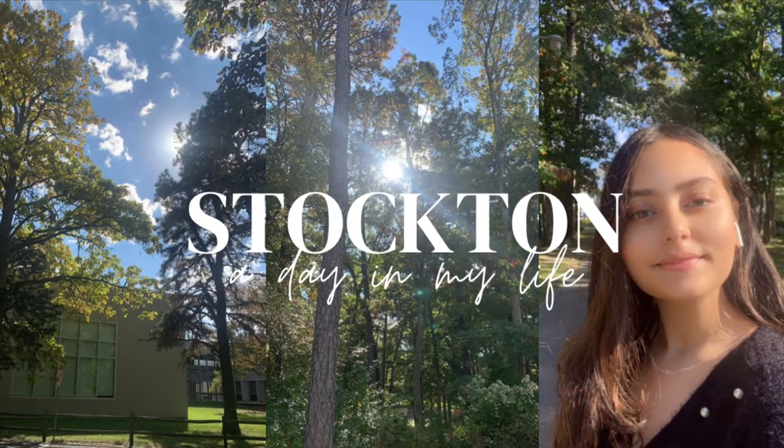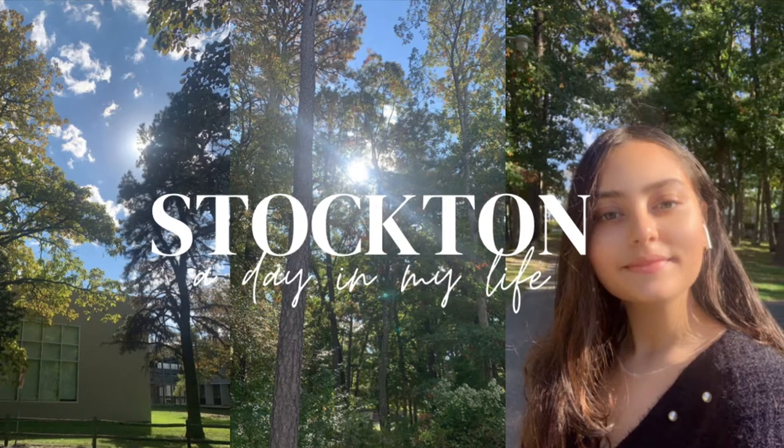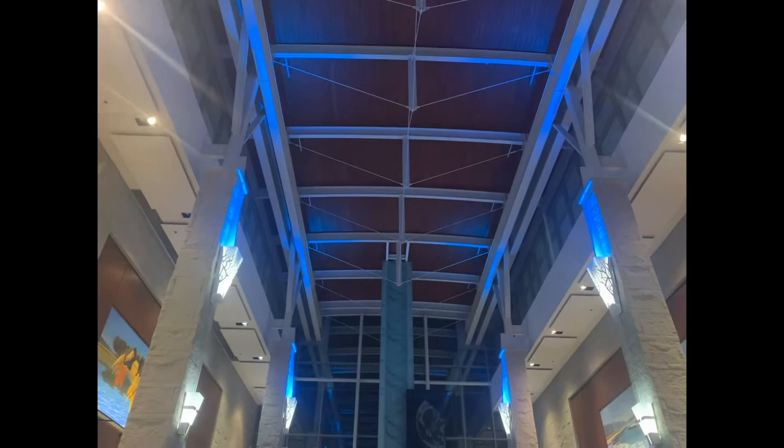Hey guys, welcome back to my YouTube channel. In this video I'll be showing you guys around my campus here at Stockton University. To start off, here's the main entrance and this is the Galloway campus.